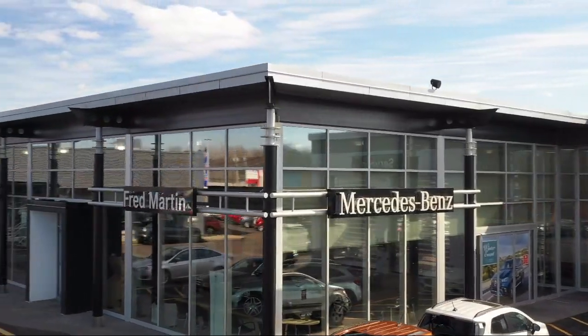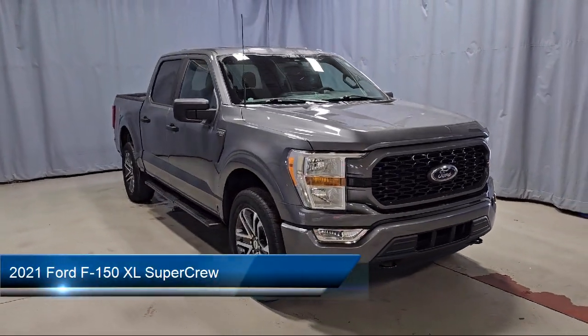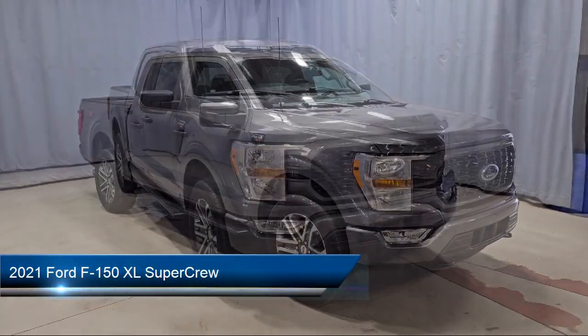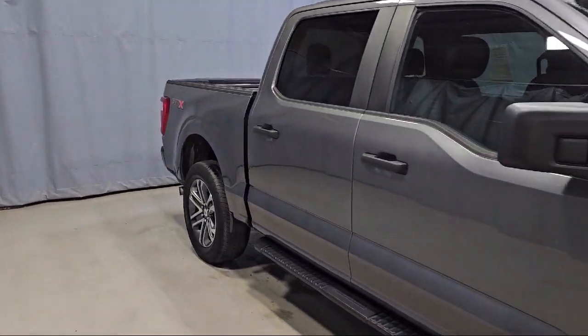Welcome to Fred Martin of Youngstown, and here's a look at another one of our great vehicles from our inventory. It comes equipped with the Sync communication system, the STX appearance package, and black platform running boards.